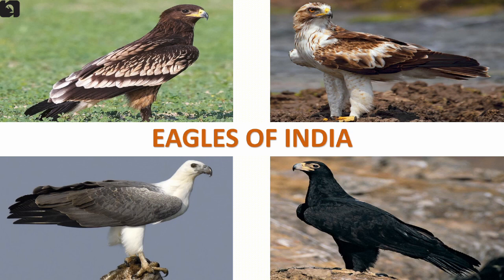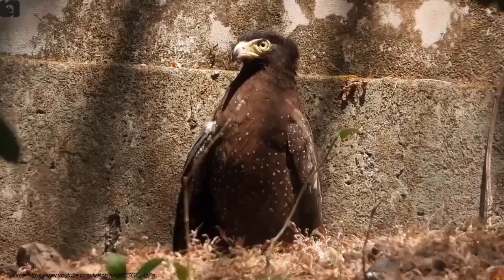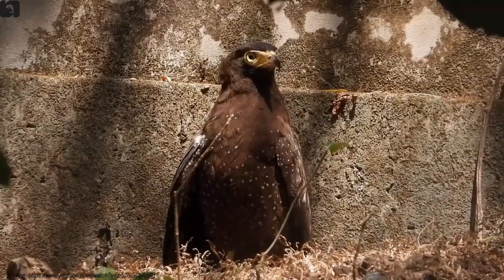24 species of eagles are found in India. The Andaman serpent eagle is relatively small, uniformly dark brown with a contrasting bright yellow bare patch between the eye and the bill, found in the Andaman Islands.